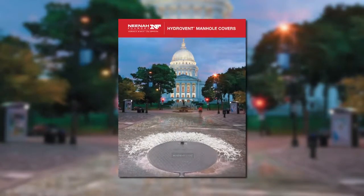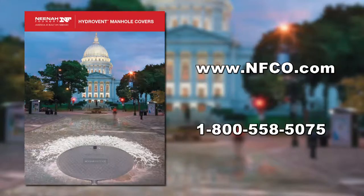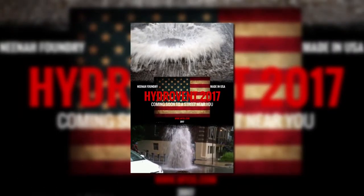For more information on HydroVent and other products, please contact your local sales personnel by visiting www.nfco.com or by calling our corporate office at 1-800-558-5075. America is built on Neenah.